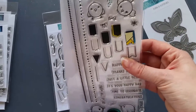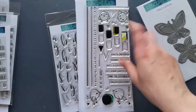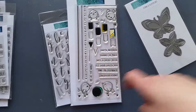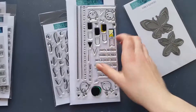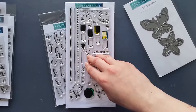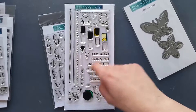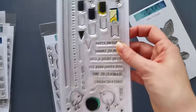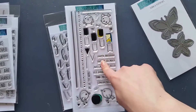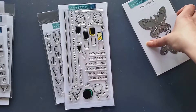I also got the Birdie Banners stamp set, which was brand new at the time. I've already used it — I wish I could show you the cards live, but that card went straight to its recipient. I'll post a photo at the end of the video with a blog link. It's a super versatile stamp set, and I made a masculine card with it, which speaks for itself because it's not easy to make masculine cards.